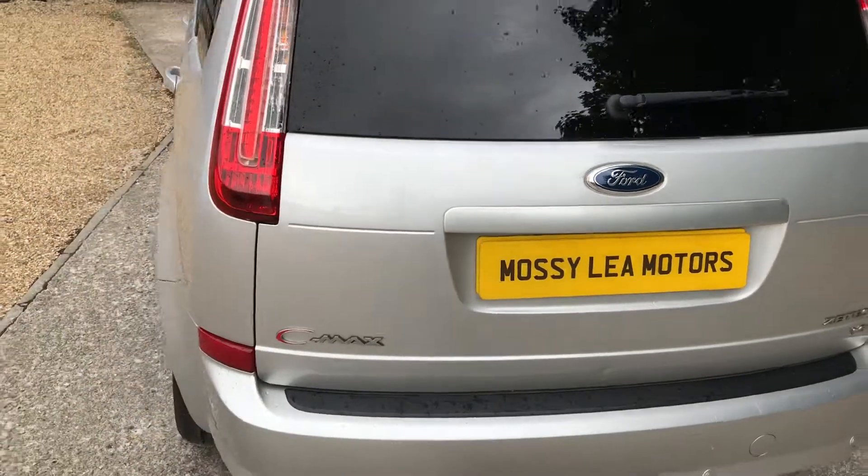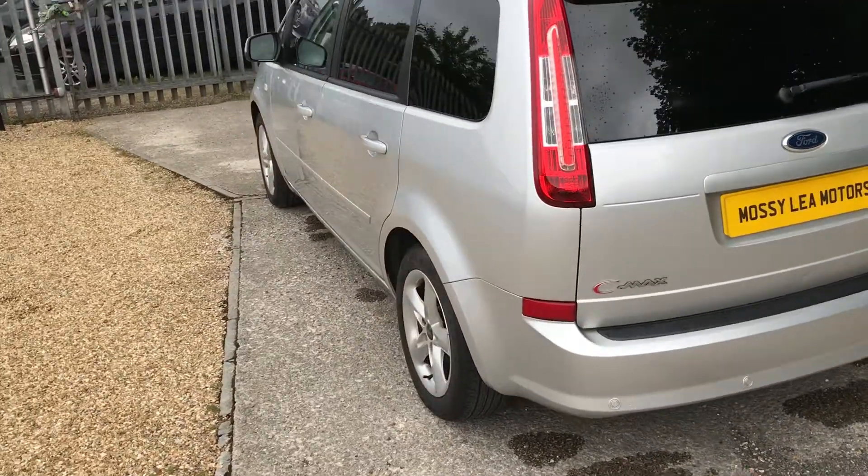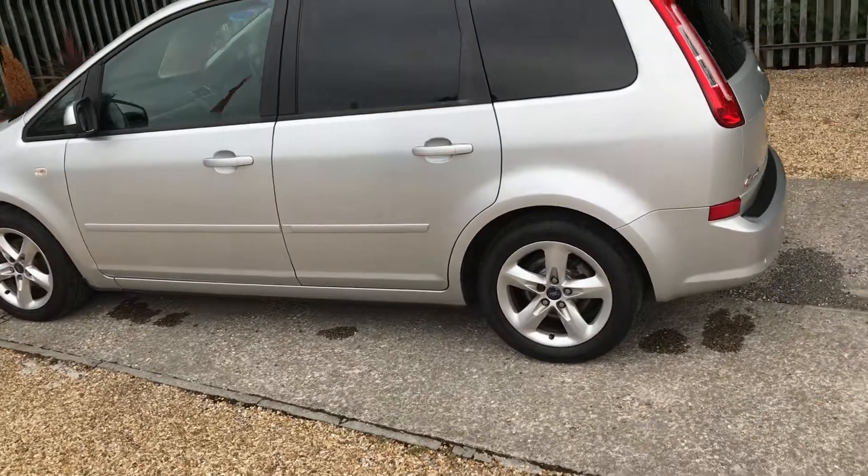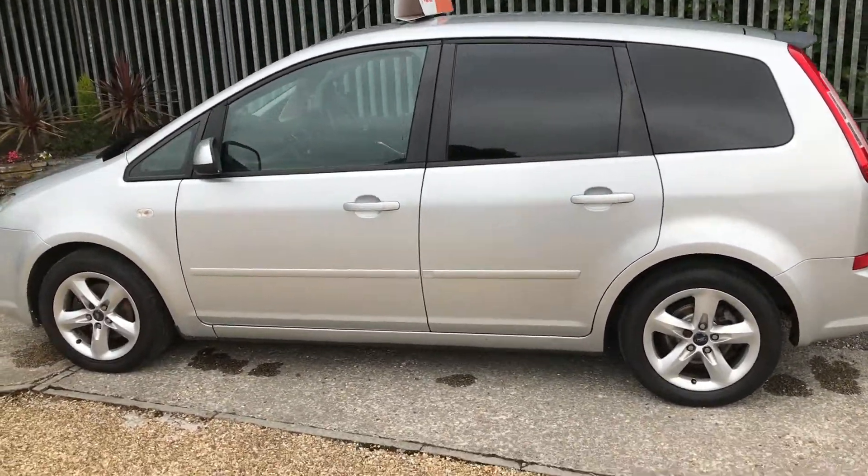This car's got full service history. There's eight stamps in the book. It's just been serviced with new discs and pads all around the car. Two remote keys with the car and a full set of manuals.